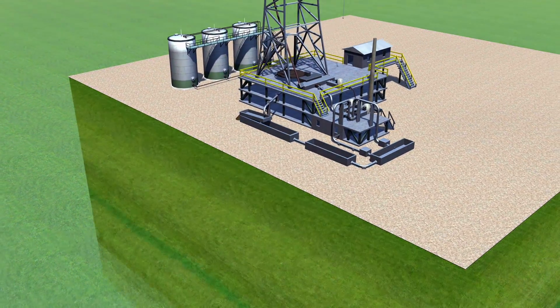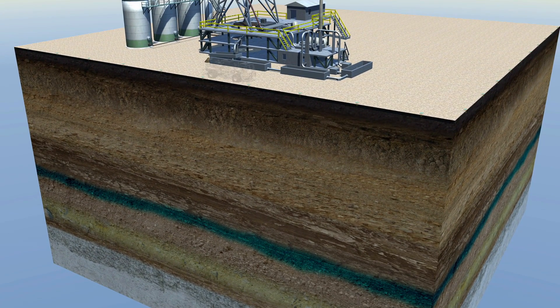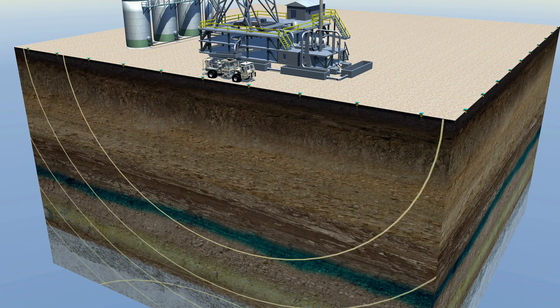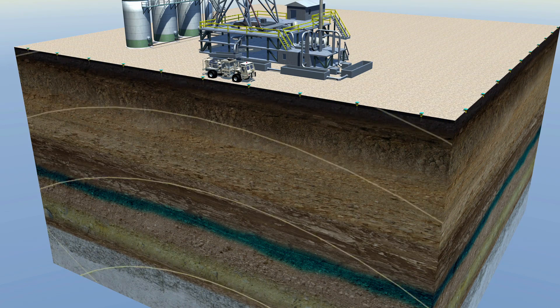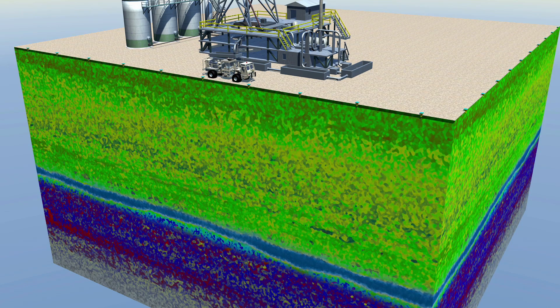To protect the layers of rock and water the oil must pass through along the way, seismic surveys help drilling engineers determine what lies below the surface by using sensors and computers to create three-dimensional maps of underground formations. These maps allow engineers to find the best location for the well and the safest, most direct path to drill.